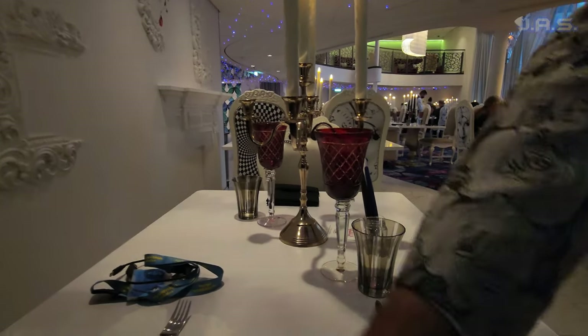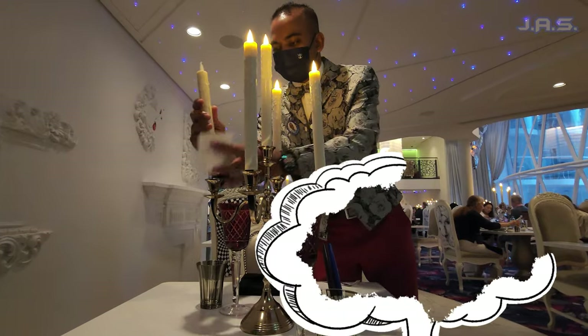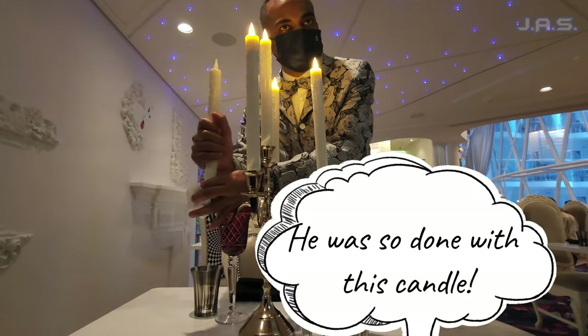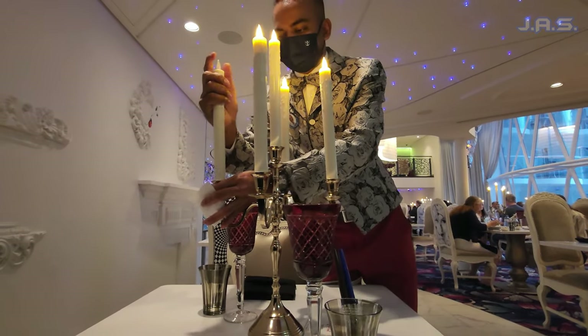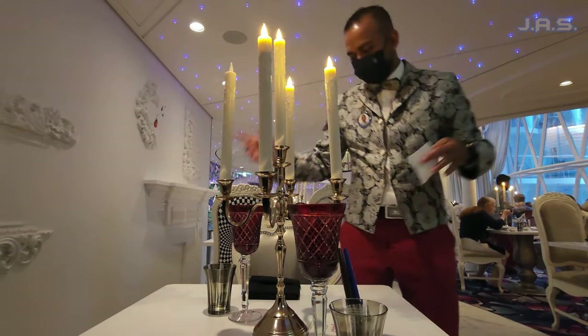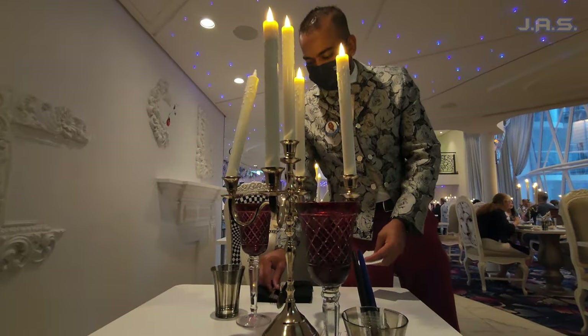Another thing I want to mention is they did actually have candles, but they are all electric candles. Of course, if you're on a cruise ship and a candle falls over and lights a fire, it's pretty much game over for everybody. So they play it safe and use electric candles. This guy couldn't get this one to work for whatever reason, but that's what's going on.